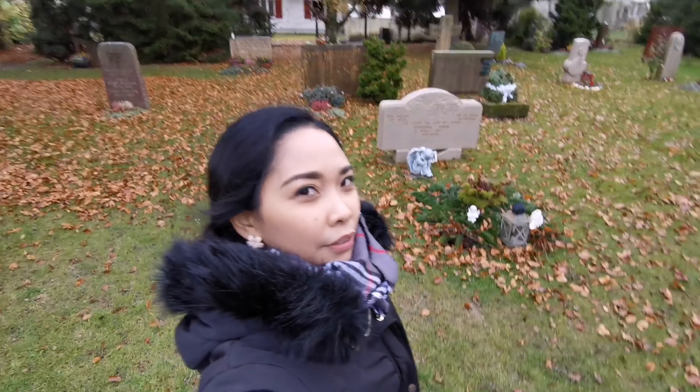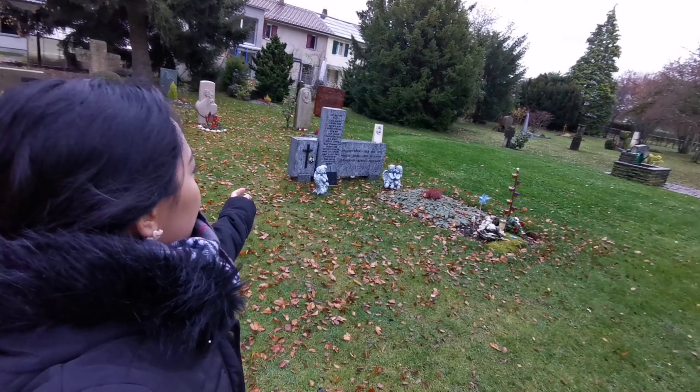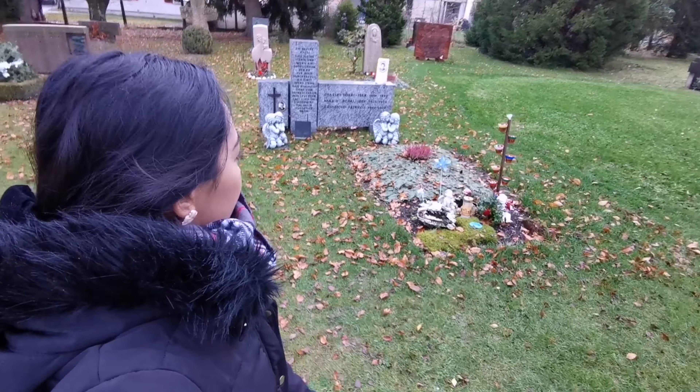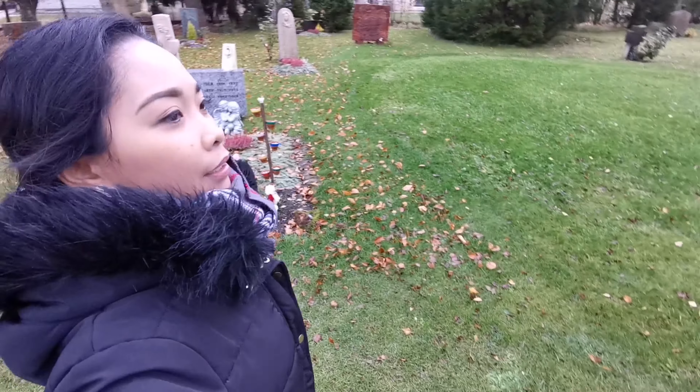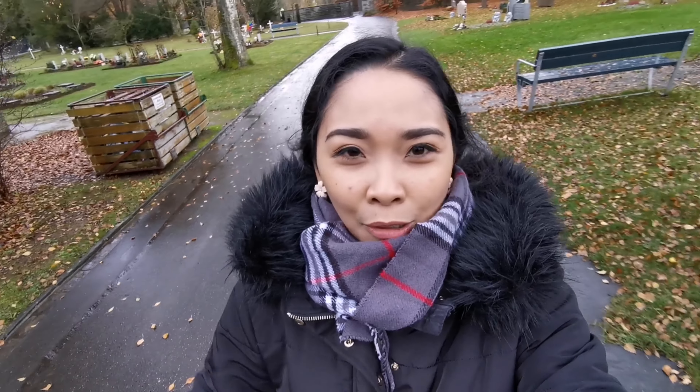There are bigger gravestones here, and there's a message inscribed on them. There are some flowers, some names, some families. So this is the cemetery here. I'm curious — I have a vlog for this. I'm curious about what the cemetery is like. I'm curious about everything.